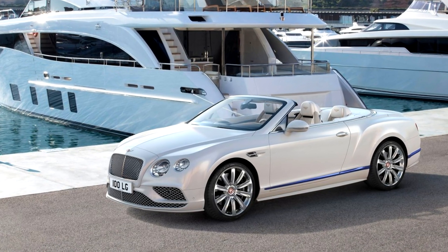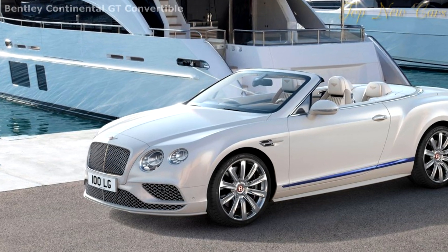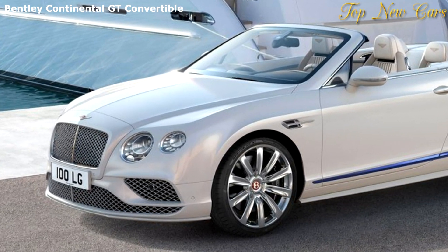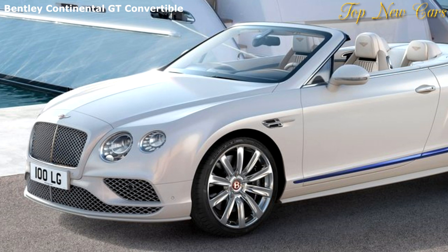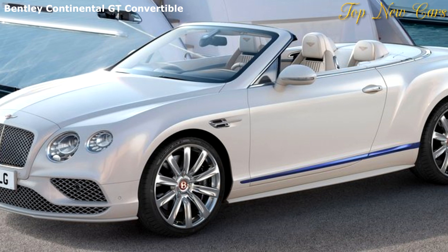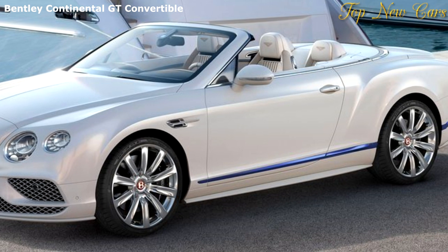Bentley Motors announced the new Bentley Continental GT Convertible Galleon Edition by Mulliner, inspired by luxury yachts. Bentley's bespoke commissioning division, Mulliner, has created the ultimate edition of the Continental GT Convertible in collaboration with British yacht experts Princess Yachts, and takes inspiration from yacht design.